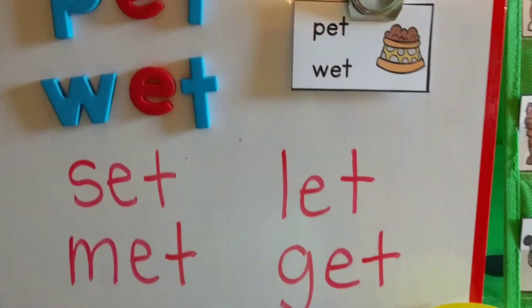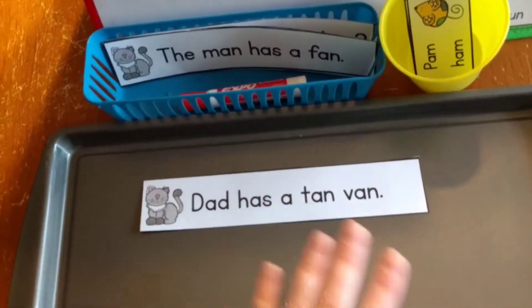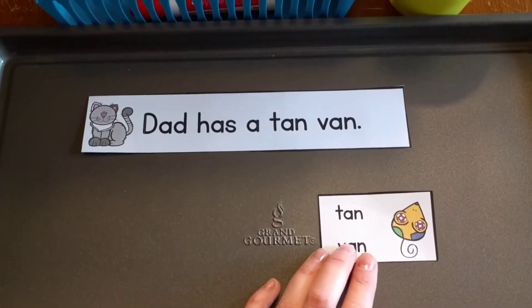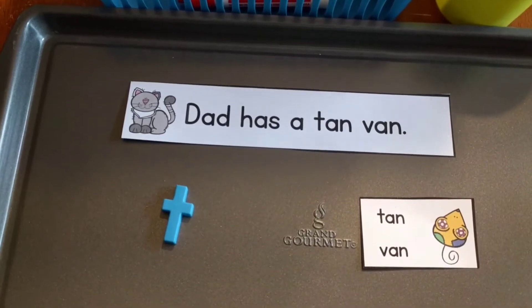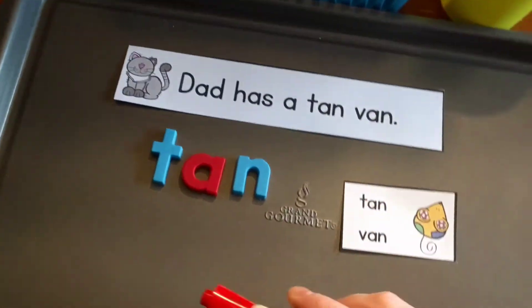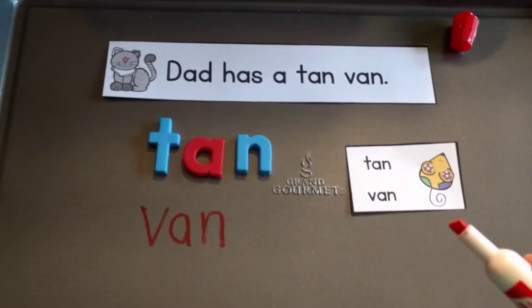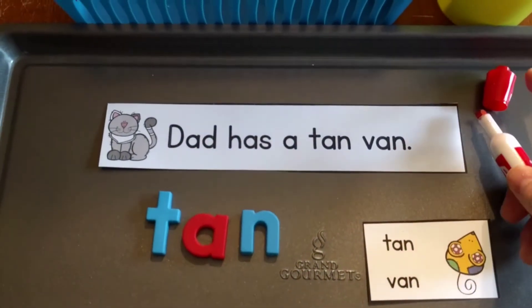Finally, if you don't have a whiteboard and you don't have a pocket chart, you could just do it on a cookie tray. They would pick a sentence — 'Dad has a tan van' — find 'tan' and 'van,' then find the matching card. After finding the matching card, they could take their magnetic letters to make 'tan' and 'van.' But if you don't have magnetic letters, you can use a cookie sheet as a dry erase surface — they could write 'tan' and 'van' right on the cookie sheet and it will erase because you're using an Expo marker.